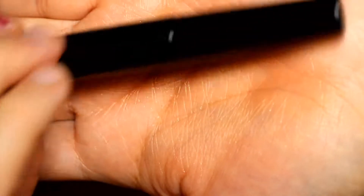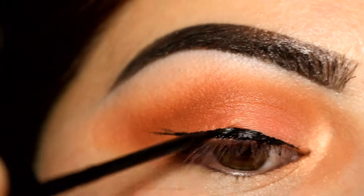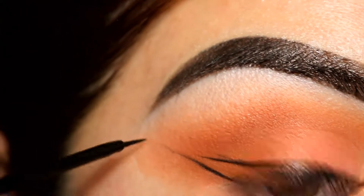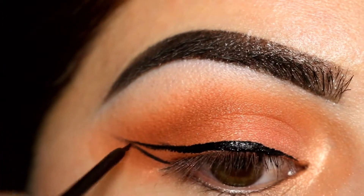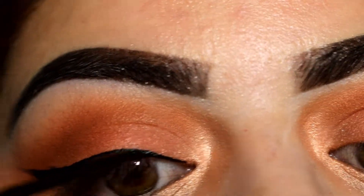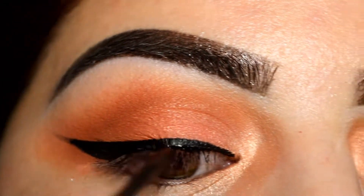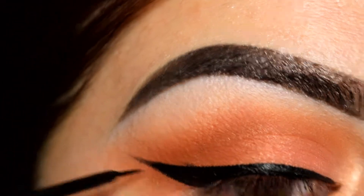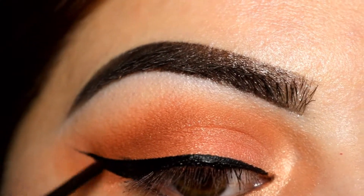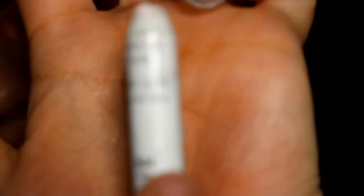Now I'm gonna apply my liner — this is NYC Cosmetics liquid liner in black. For my waterline I'm gonna apply the NYX jumbo pencil in Milk.